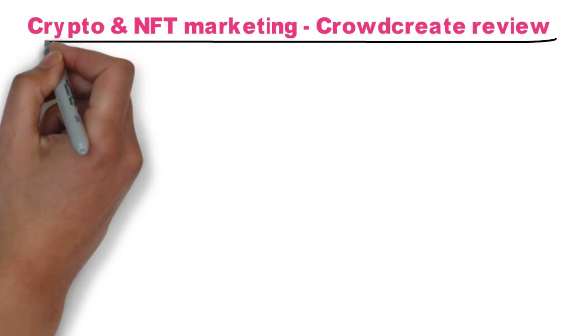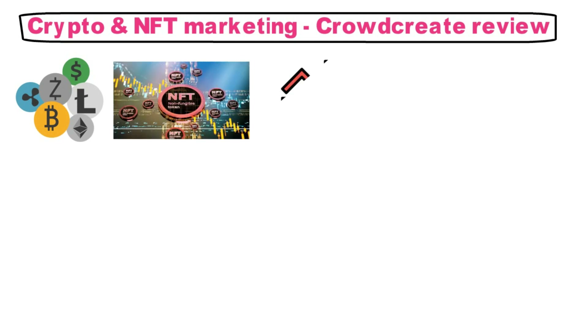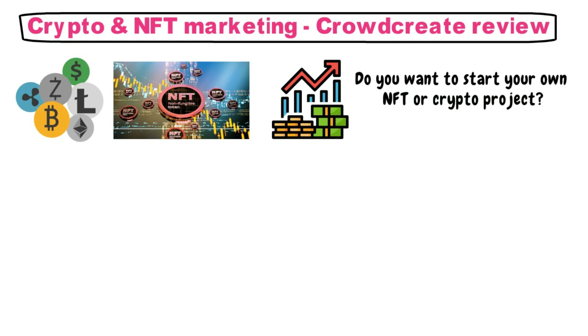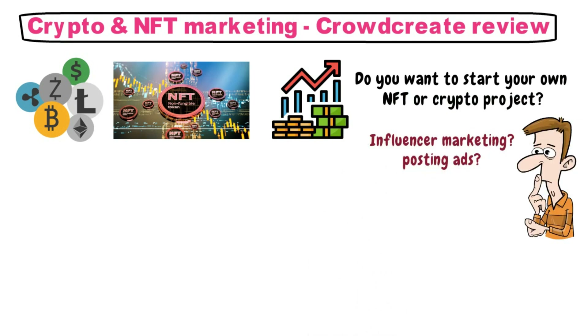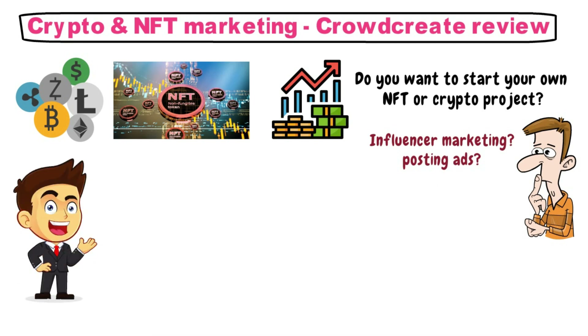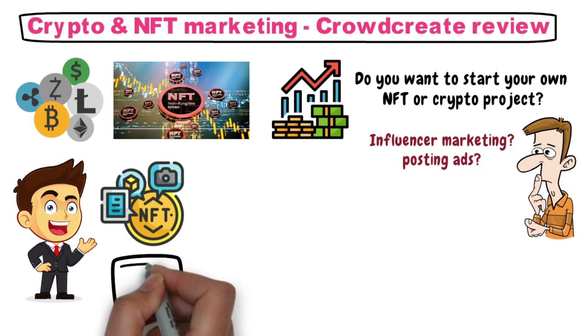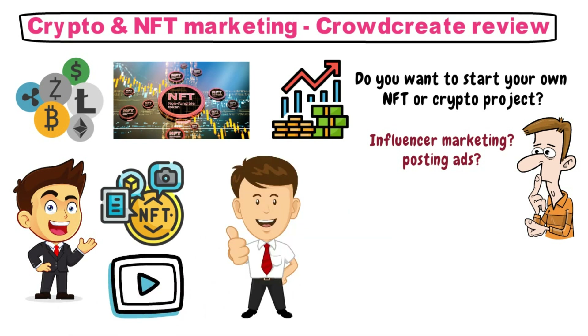Crypto and NFT Marketing — Crowdcreate Review. These days, cryptocurrencies and NFTs are leading in the financial market. Do you want to start your own NFT or crypto project and don't know how to spread the word? Influencer marketing or posting ads? In today's video, we're going to talk about the best NFT and crypto marketing firms out there. Watch this video until the end and you might find the perfect solution to marketing your own projects.